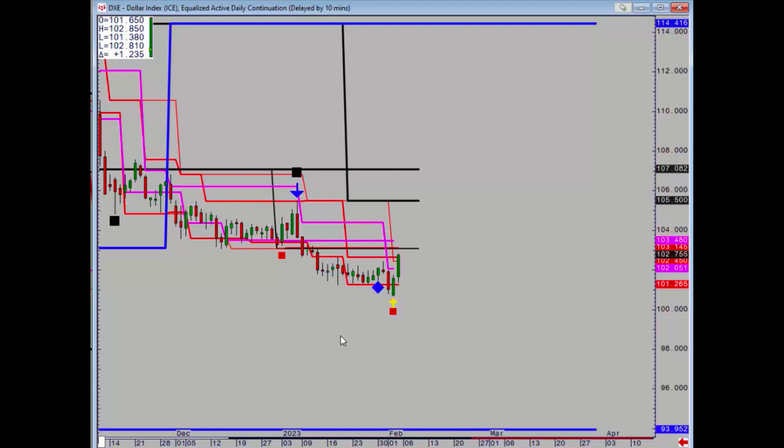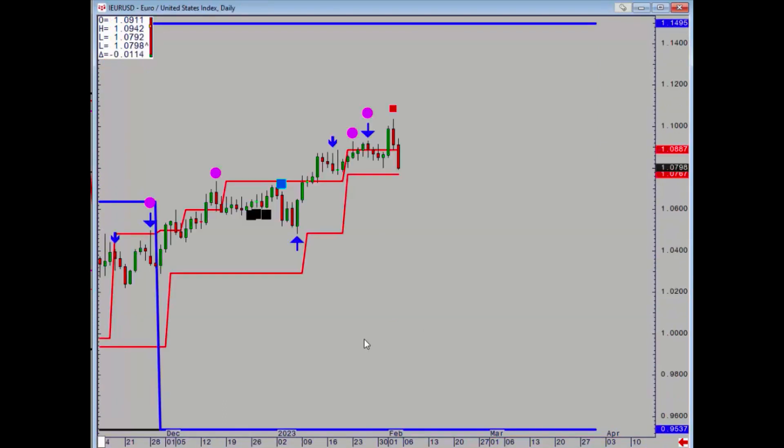On Thursday the downtrend was signalled over — get out of the shorts. To turn the trend up needs a daily close above 103.48. To turn the trend down, it has to take out Thursday's low.